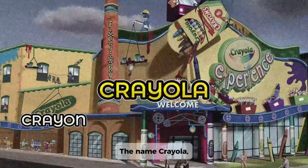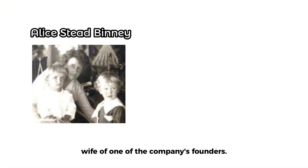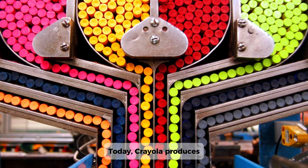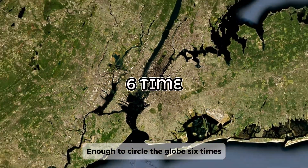The name Crayola — a blend of the French word for chalk, 'cray,' and 'ola,' meaning oily — was coined by Alice Binney, wife of one of the company's founders. Today, Crayola produces an average of 8 million crayons every single day, enough to circle the globe six times every year.